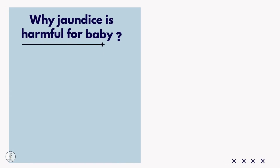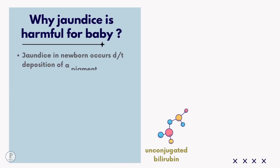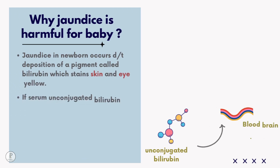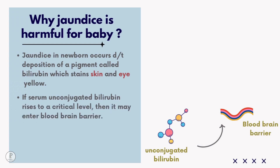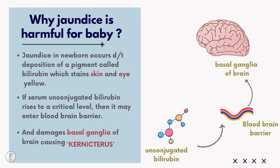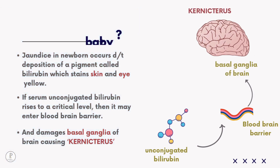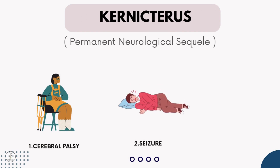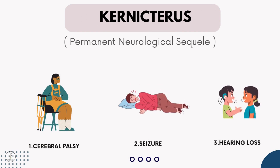Why is jaundice harmful for a baby? Jaundice in newborns occurs due to deposition of a pigment called bilirubin, which stains the skin and eyes yellow. If serum unconjugated bilirubin rises to a critical level, it may cross the blood-brain barrier and damage the basal ganglia of the brain, causing kernicterus — resulting in permanent neurological sequelae including cerebral palsy, seizures, and hearing loss.